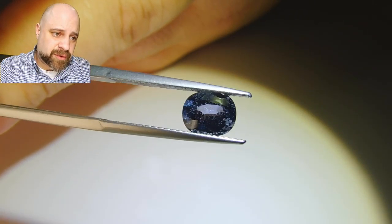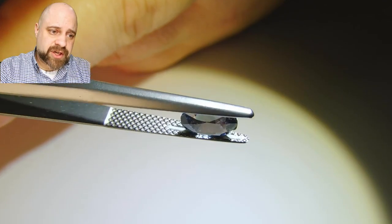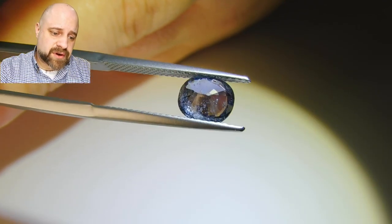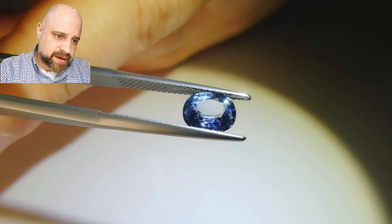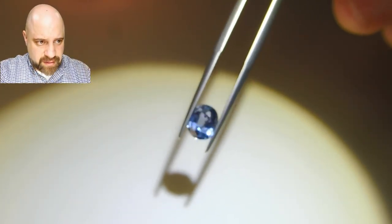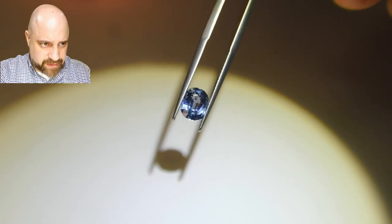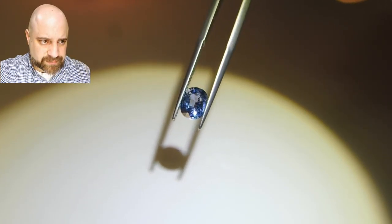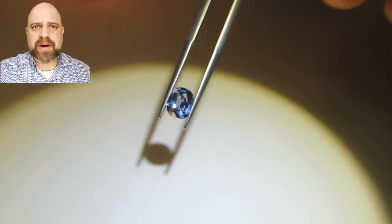For the price you definitely can't go wrong — it's a natural sapphire with a GIA certificate. It's a beautiful stone with lovely cutting on it. It's bright, reflects a lot of light, and it's really a great value.